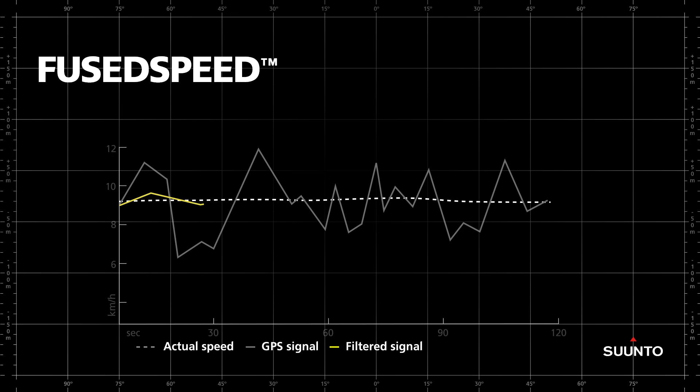The simplest and most common way to minimize this error is to filter the signal by calculating its average over several seconds. As you can see from the yellow line, this provides a more accurate reading of the actual speed.